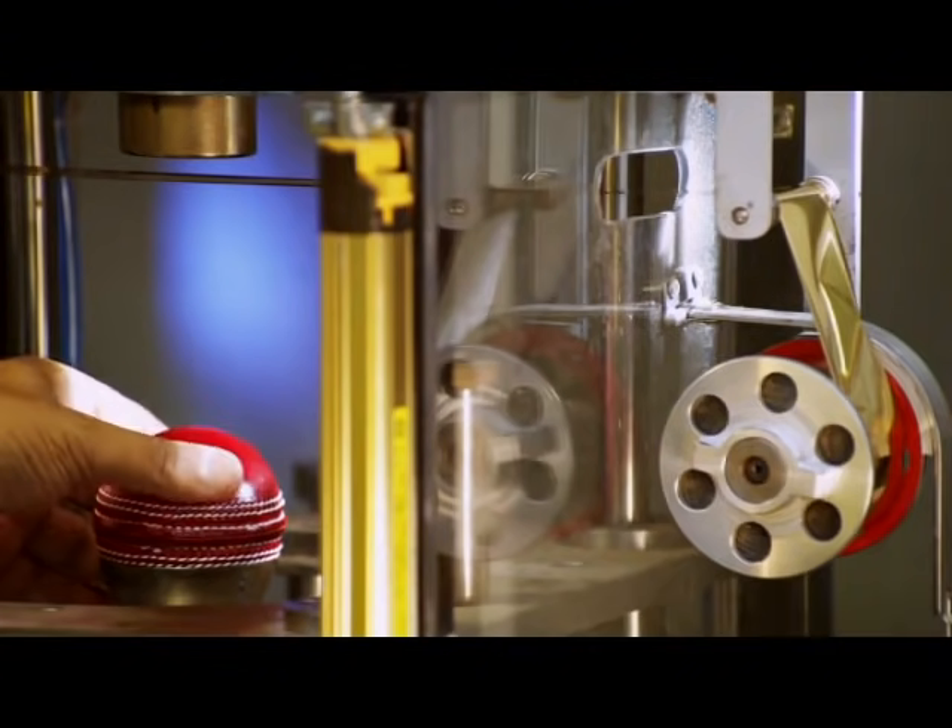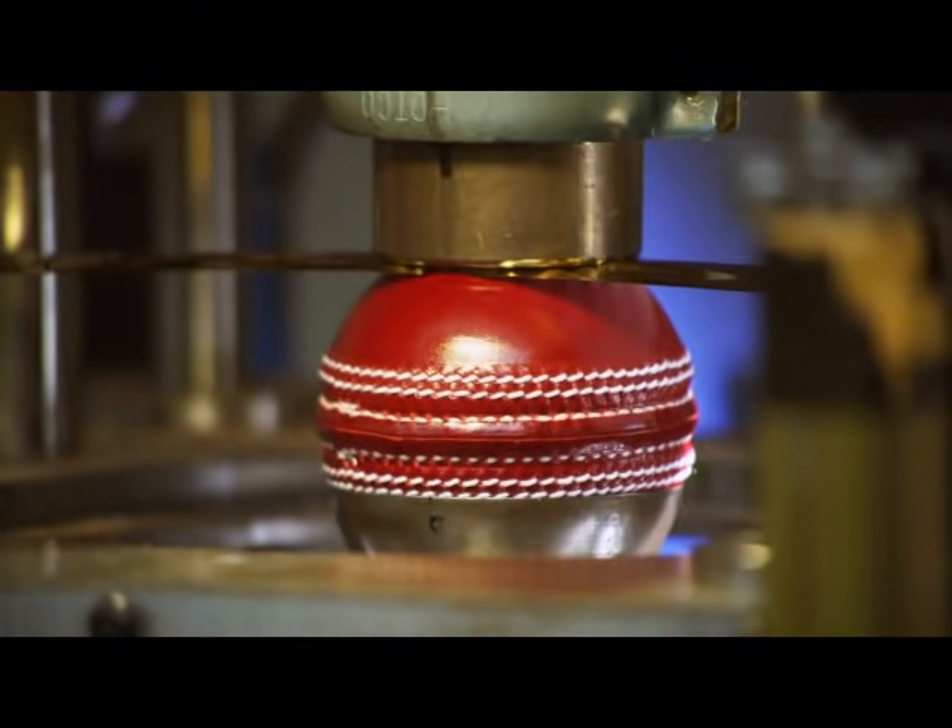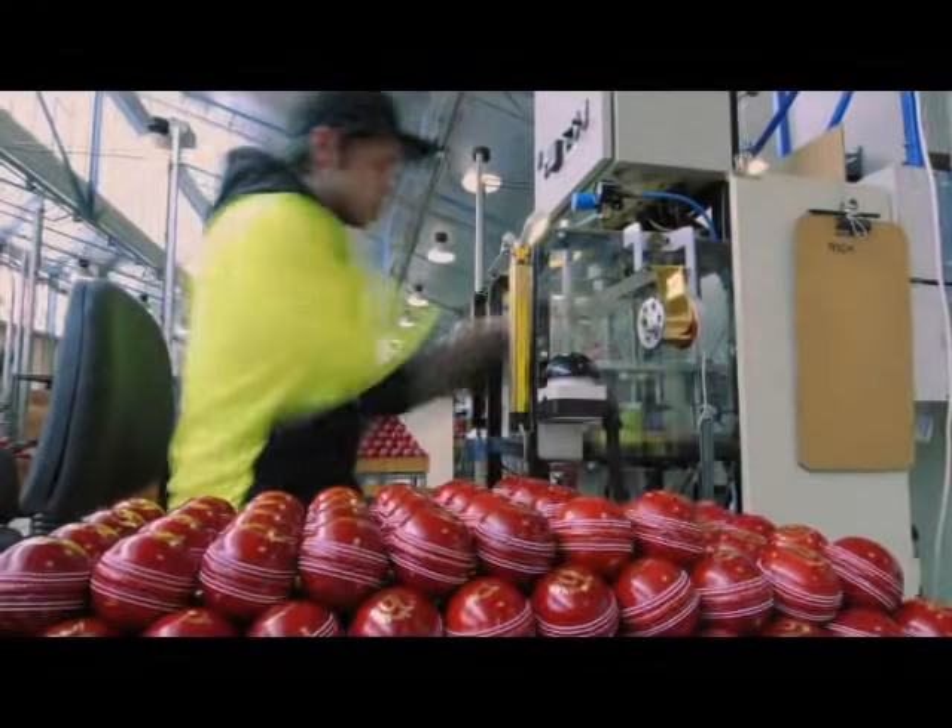Finally, the Kookaburra balls are branded with the iconic mark that has adorned every Kookaburra Turfball used throughout the cricket playing world, before facing the final test on the pitch.